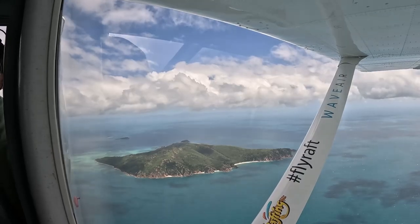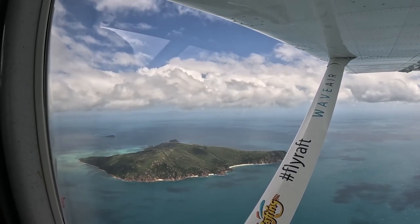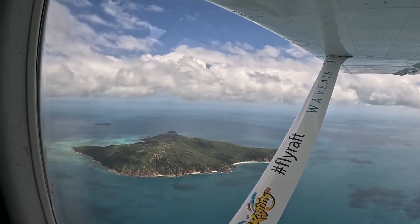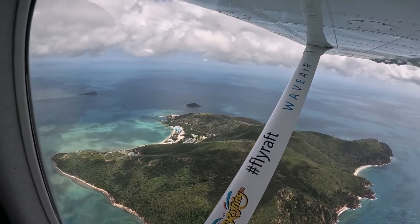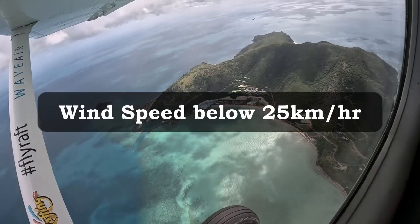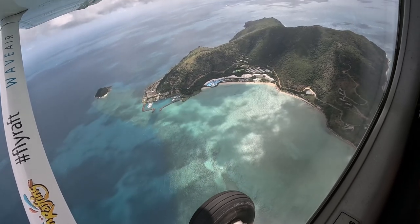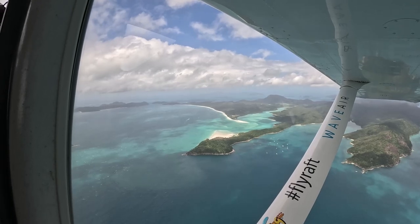Lastly, if the winds are safe enough for the flight to take off, that still doesn't mean it's a good time to fly over the Whitsundays. Choppy waters will make your photos of the reef appear cloudy and lack contrast. Therefore, check the wind speed and gusts and try to keep it below 25 kilometers per hour.